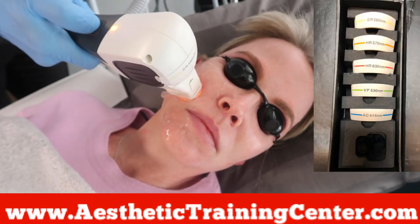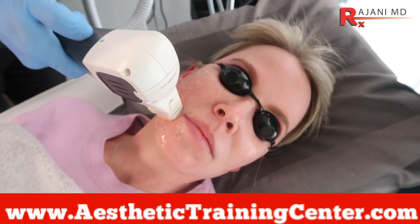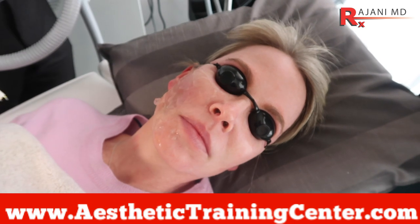Often I'll do the SR filter first, and then come back and retarget the reds or browns as the patient points out specific areas.